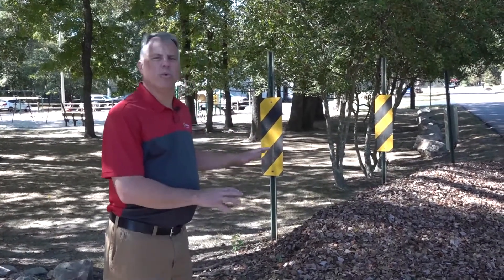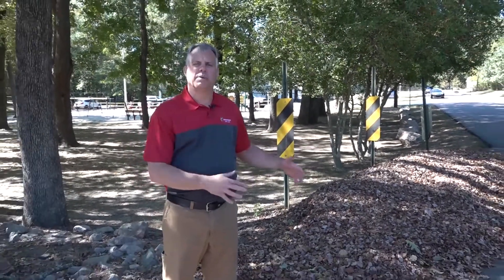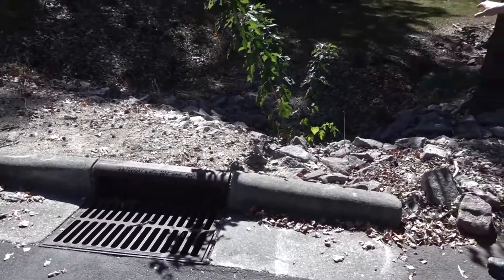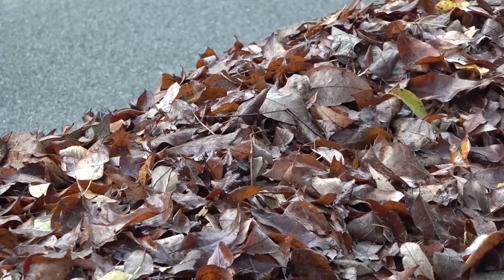The other important thing to consider is that you do not pile your leaves up where they would block a storm drain. We need to keep all the storm drains clear to make sure that we don't have any localized flooding. We want to make sure that all the storm drains or drop inlets like this, or any kind of ditch lines you have like this, remain clear until we can get the leaves vacuumed up.